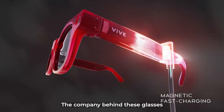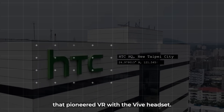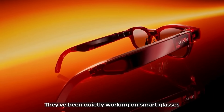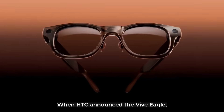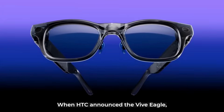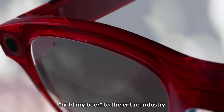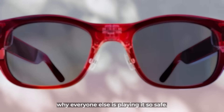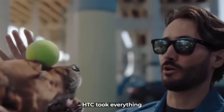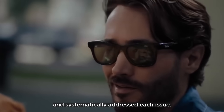Here's where the story takes an unexpected turn. The company behind these glasses isn't some startup trying to make a name for themselves — it's HTC, the same company that pioneered VR with the Vive headset. They've been quietly working on smart glasses while everyone was focused on Meta's dominance. When HTC announced the Vive Eagle, they didn't just release another smart glasses competitor. They basically said 'hold my beer' to the entire industry and delivered features that make you question why everyone else is playing it so safe. HTC took everything people complained about with existing smart glasses and systematically addressed each issue.